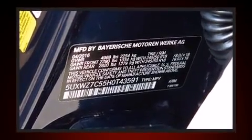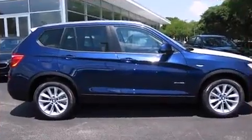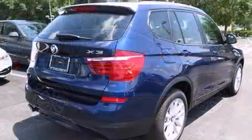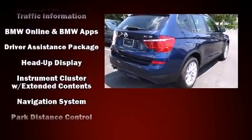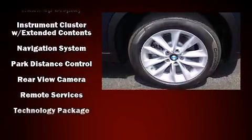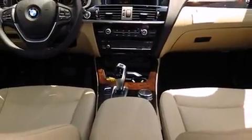BMW ensures the safety and security of its passengers with equipment such as dual front impact airbags, front side impact airbags, brake assist, anti-whiplash front head restraints, a security system, and four-wheel disc brakes with ABS. Electronic stability control ensures solid grip atop the road surface, no matter how challenging the driving conditions.